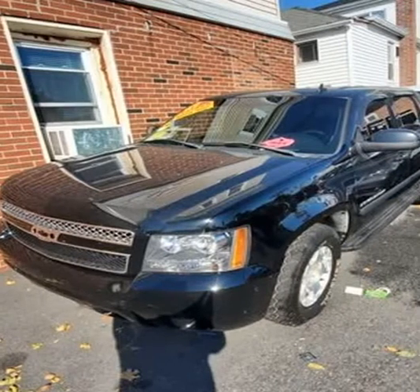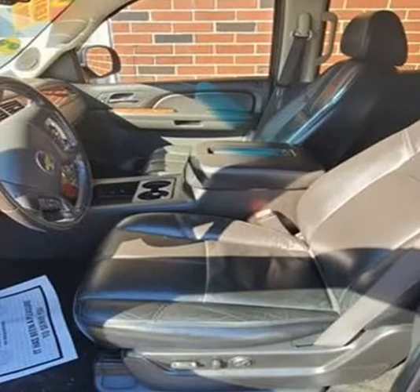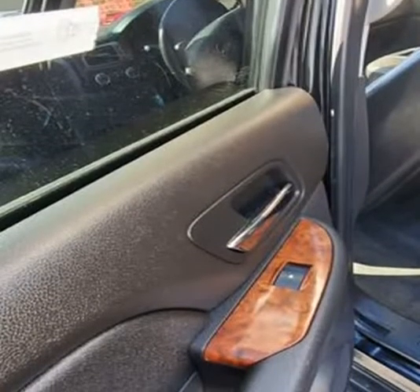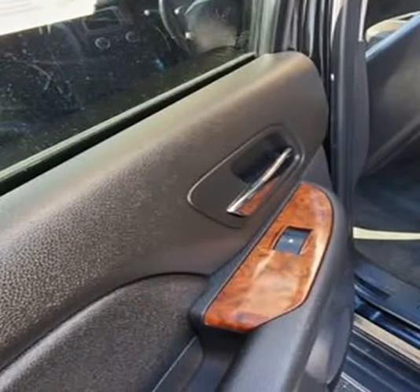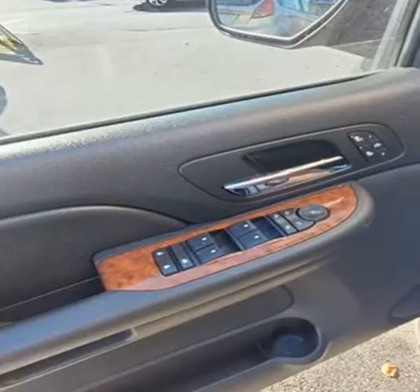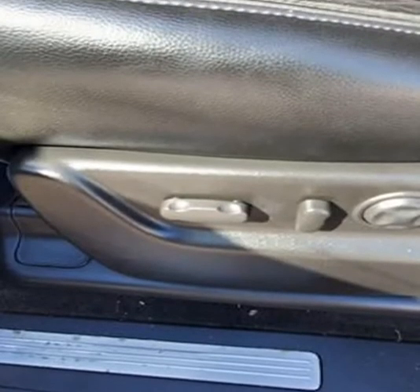This 2007 Chevrolet Avalanche is brought to you by Smart Buy USA, Malden. Smart Buy USA has locations in Malden, MA at 781-322-2277, and Revere, MA at 781-289-2277.